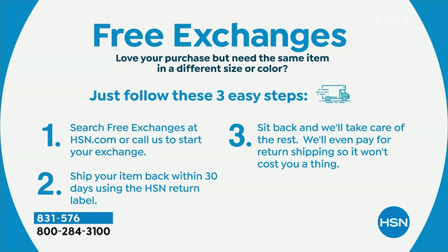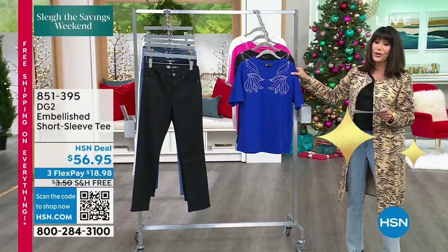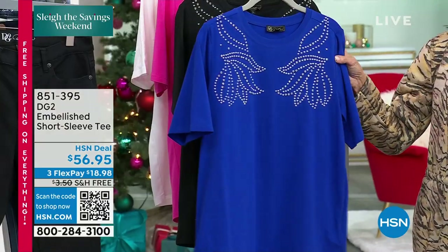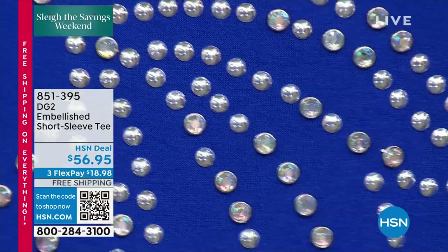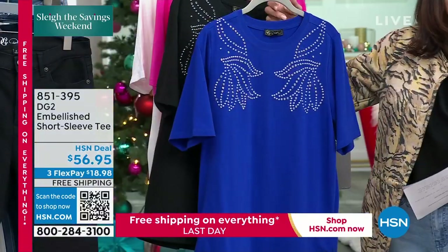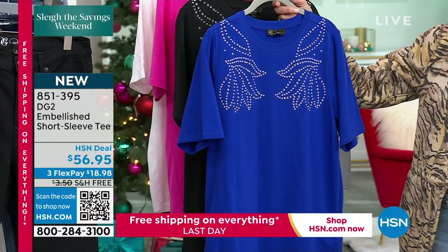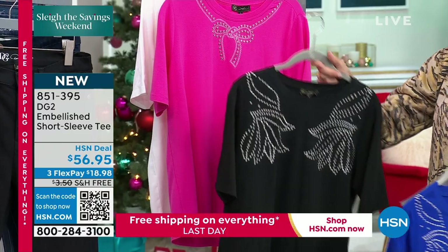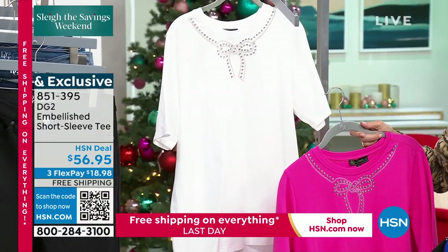We're going to move right on into another brand new top — also the first time on the air. As we continue with our Slay the Savings, which all ends tonight at midnight, you're looking at another great little fun embellished top. The close-up shot is showing you the studs and the rhinestones. $56.95 is the price for this one. It is available in blue — this is about a two-minute special — in black, in fuchsia, and in white.